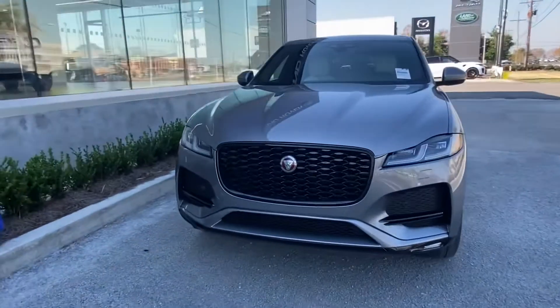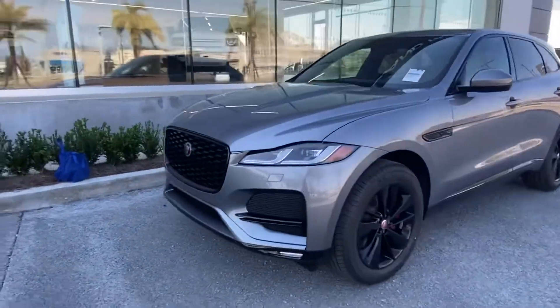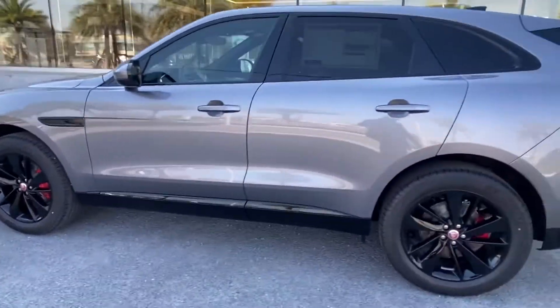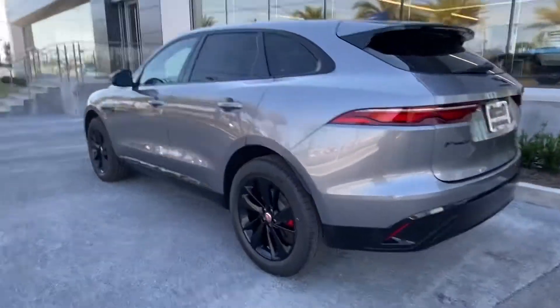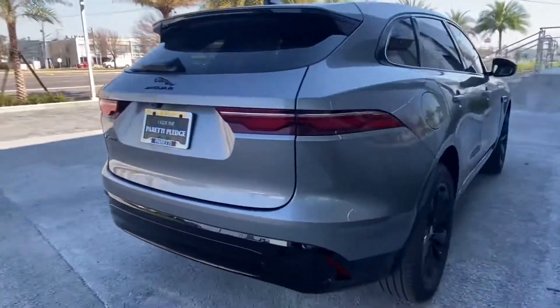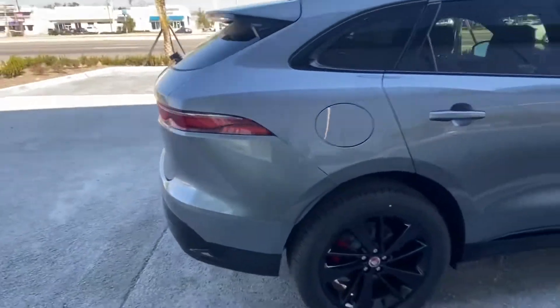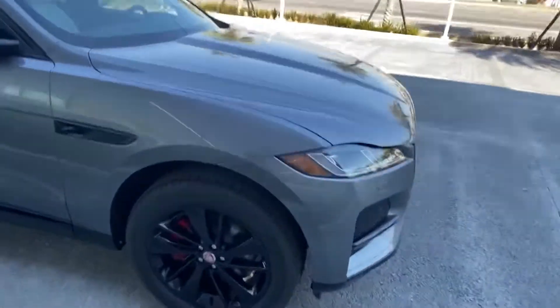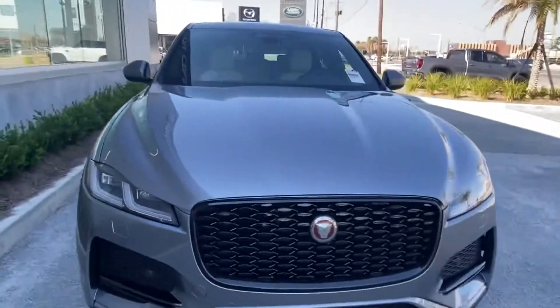Thank you for choosing Petit Jaguar and Land Rover for your next vehicle purchase. Today we have our brand new 2022 Jaguar F-Pace S. This vehicle has a gorgeous Eiger Gray exterior and includes the black trim package, which gives it black accents on the side as well as black badging and black lettering.